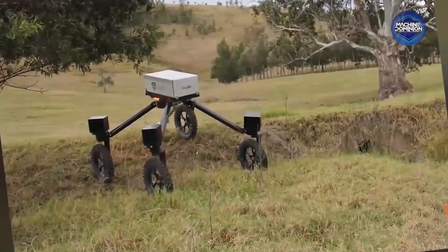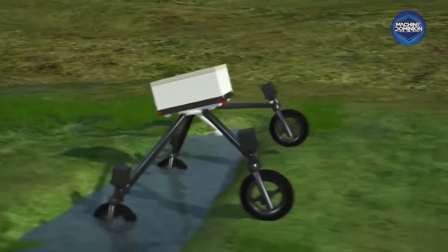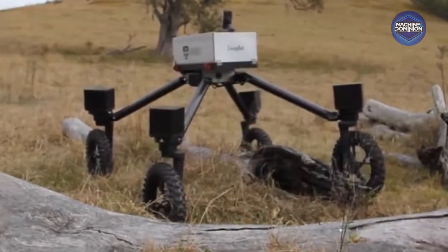This robot navigates fields using stereo cameras, torching weeds with hot air. It works continuously, shifting to refill stations as needed.